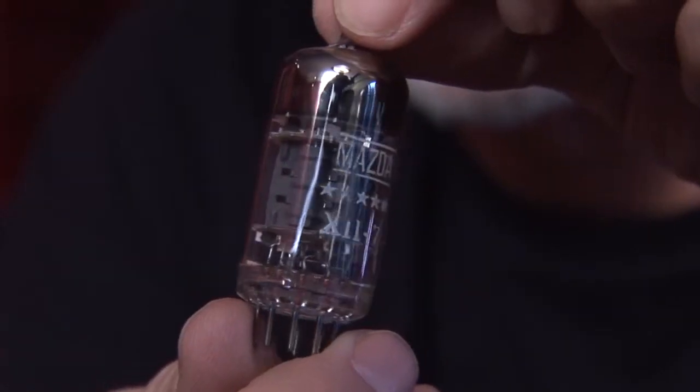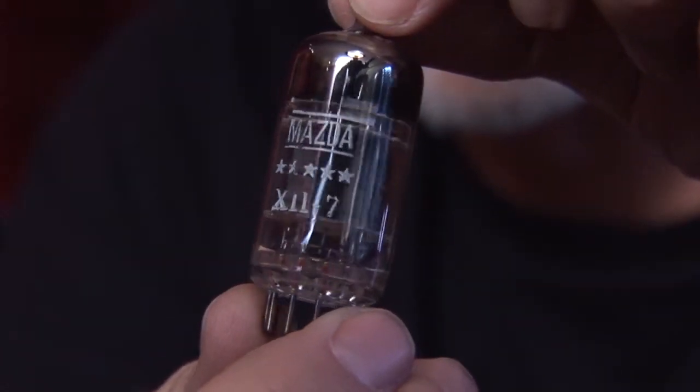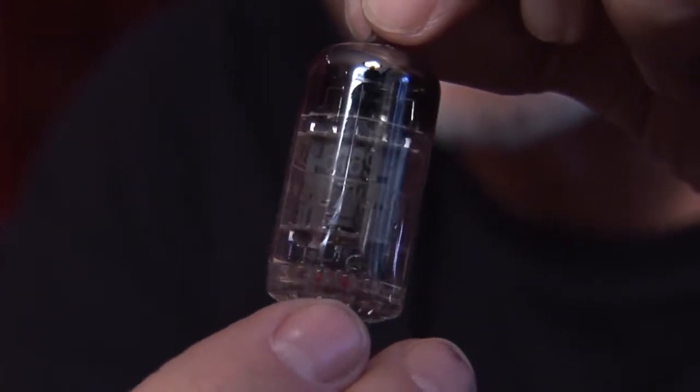This tube was made in France. It's not made in the Radio Technique factory — it's made in the Sifty/Mazda factory. This particular tube was made in 1957. It's triple mica. That doesn't necessarily make it better, but it does make it cost a little bit more.